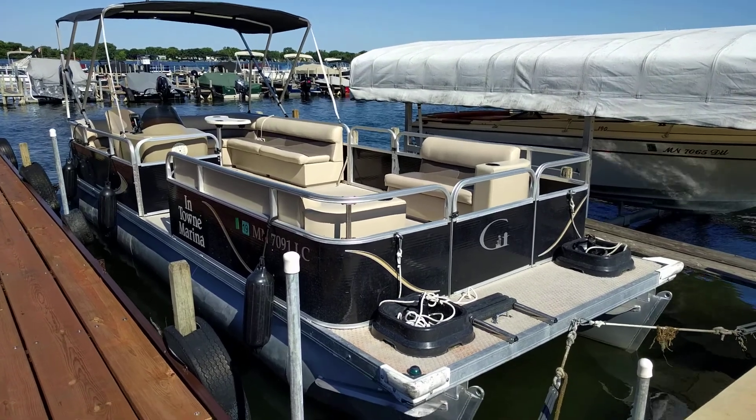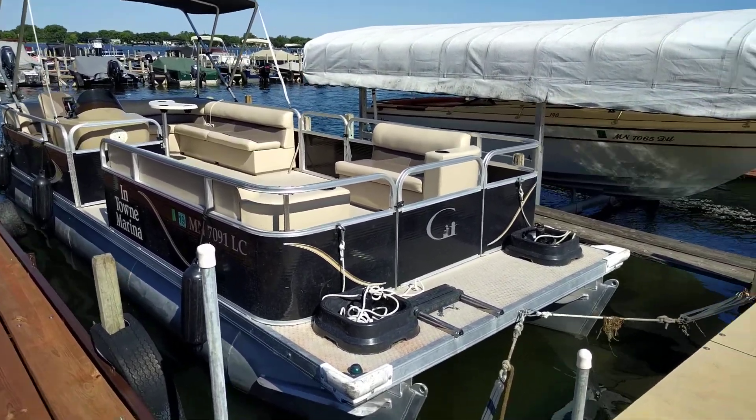Hi, this is Ben from the Yintau Marina showing you our 24-foot Grand Island rental pontoon.